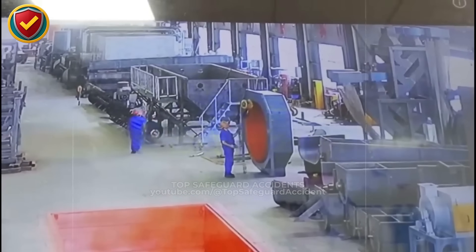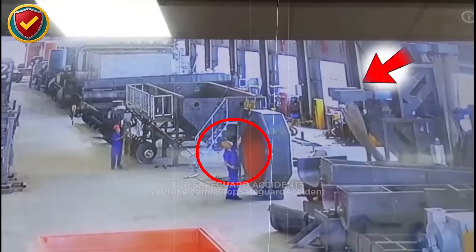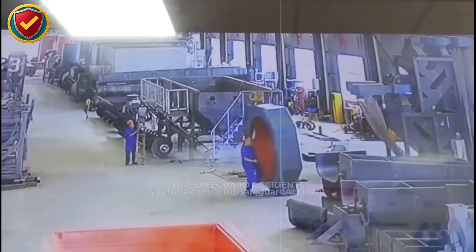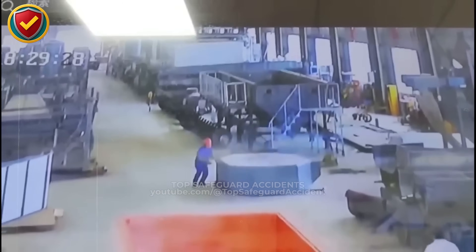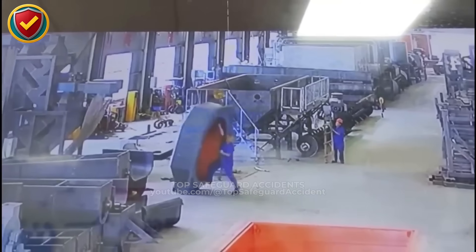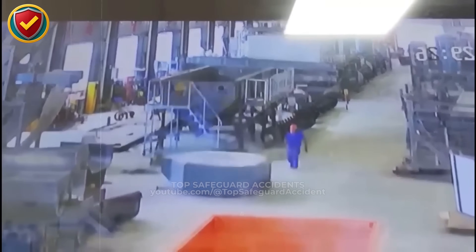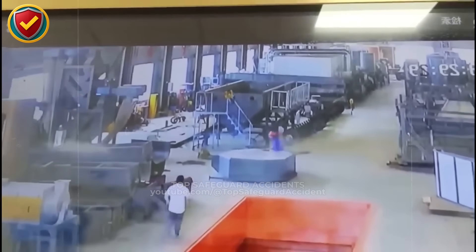In a busy fabrication shop, a tall octagonal housing stands upright on a narrow edge. Then one adjustment shifts its balance and sends it tipping hard toward the floor. Never ever rely on balance alone to hold heavy vertical components. Block, brace, or fixture tall loads so they cannot tip, and keep the tipping arc fully clear before any repositioning.